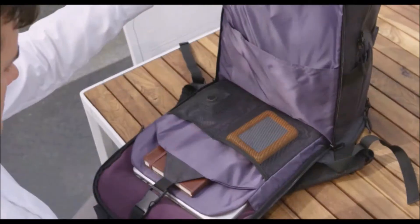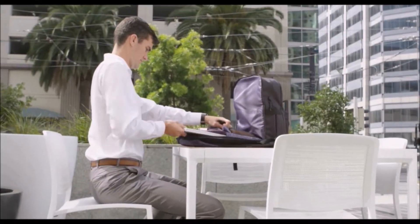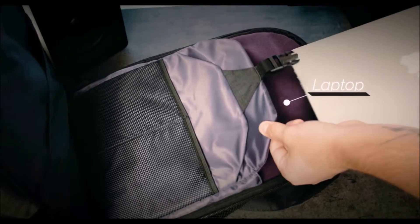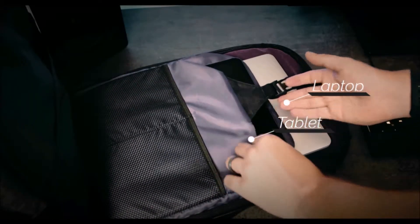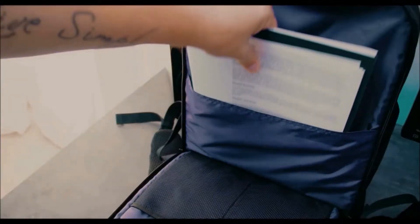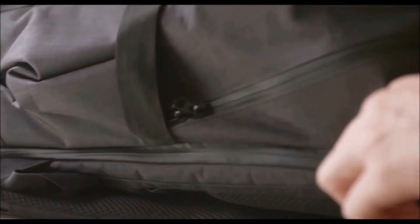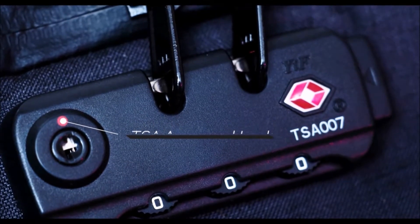For your daily commute, we also designed a work zone compartment. This area has designated slots for all your everyday essentials, and features padded shockproof laptop and tablet sleeves, lined with a soft fleece material, and slots to store your books, pens, documents, cables, and more. This area is also kept fully secure from theft with our TSA approved combination lock.